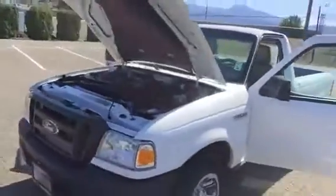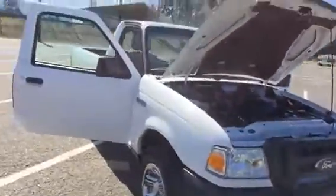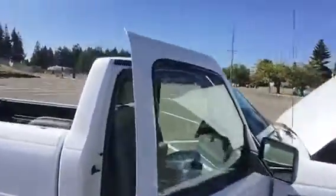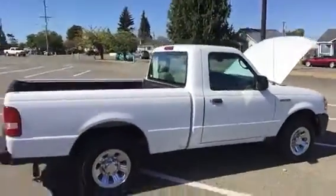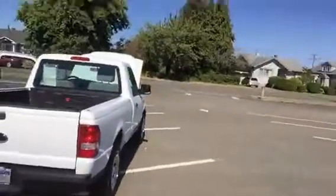This truck is rated at 19 city, 24 highway. It's ideal for your business, for running errands, or just at home taking stuff to the dump. It's a nice little truck.